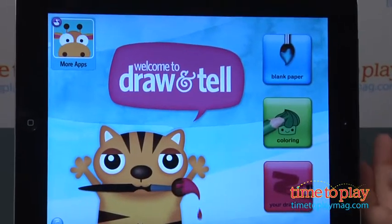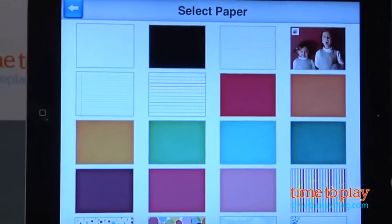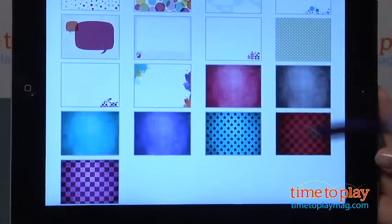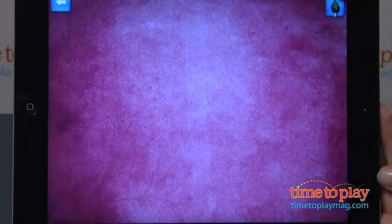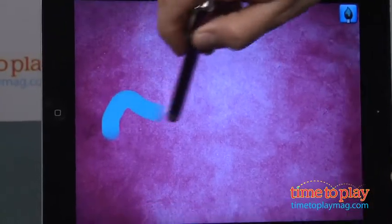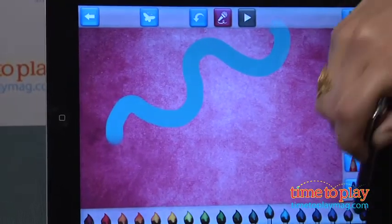On the main screen, you can choose from a blank page or coloring papers. If you want to do your own artwork, start with a blank paper. The first thing you decide is what your background is going to be — choose a background from a photo you've saved in your photo gallery, or choose from one of the backgrounds built into the app.